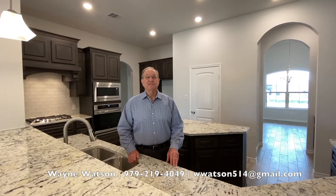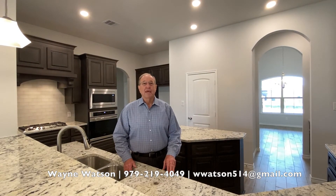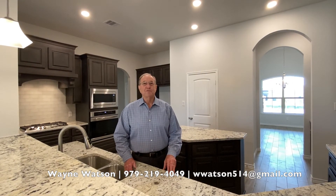If you'd like more information on this beautiful home or any of the other homes in this neighborhood, contact me directly. My name is Wayne Watson, I'm your local realtor and new home specialist.